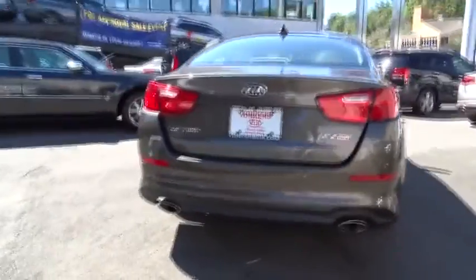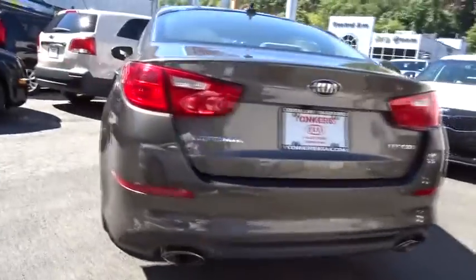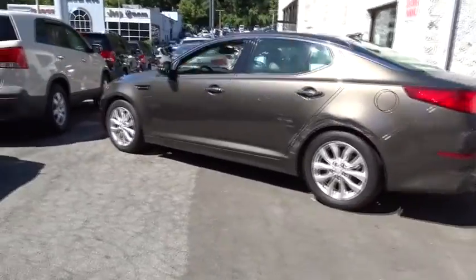This vehicle has less than 6,000 miles. Here are some of this vehicle's great options: keyless entry, stability control, traction control, steering wheel audio controls, and anti-lock braking system.